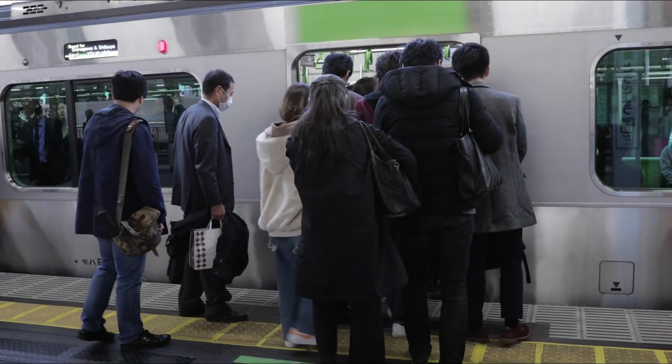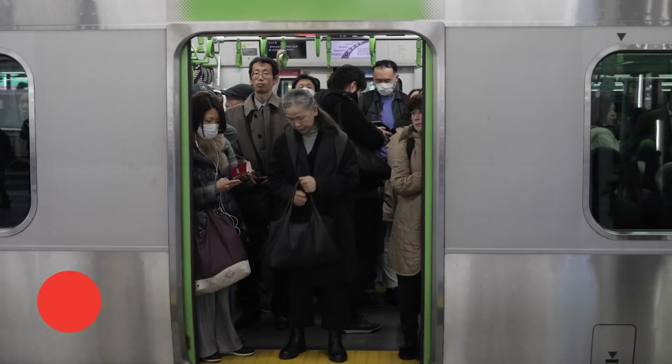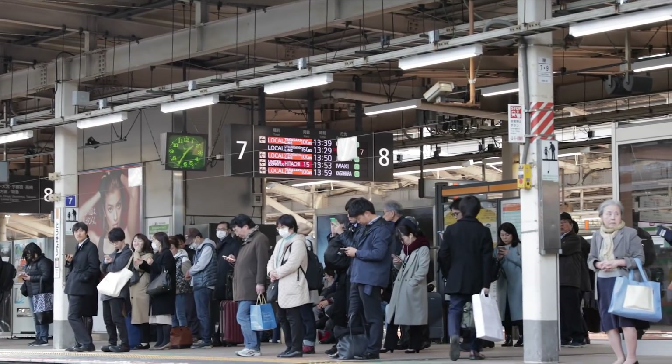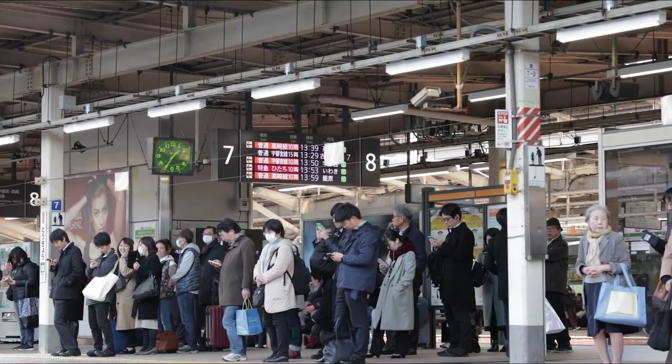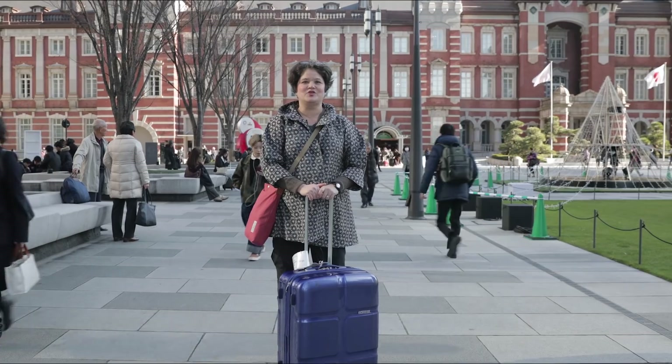If you're riding the train for the first time in Japan, it's important to be considerate of other people around you. Don't talk loudly, don't take up too much space, and if you're traveling with a backpack during rush hour, it's polite to put it in front of you so you don't bother people behind you. This is Yukari Sakamoto, signing off from Tokyo. Thank you.